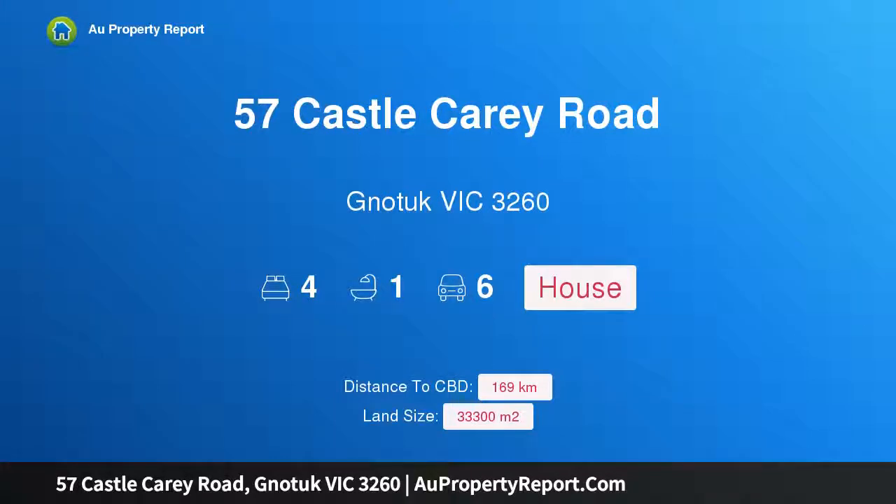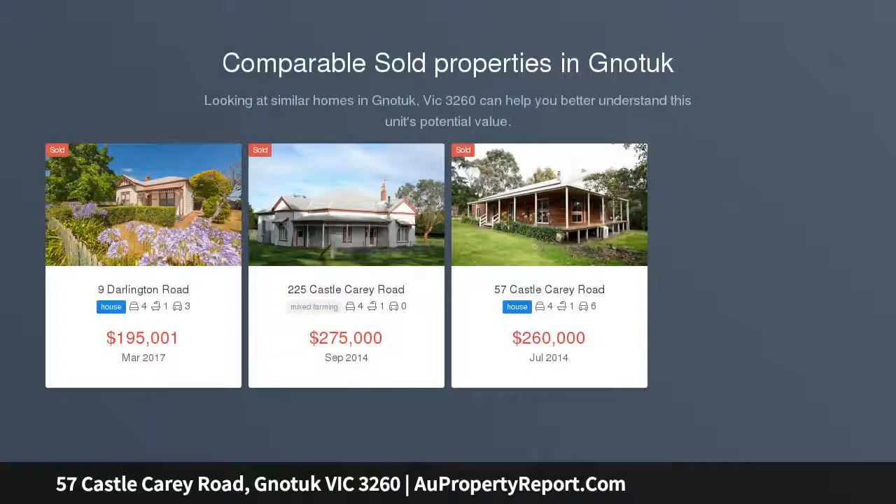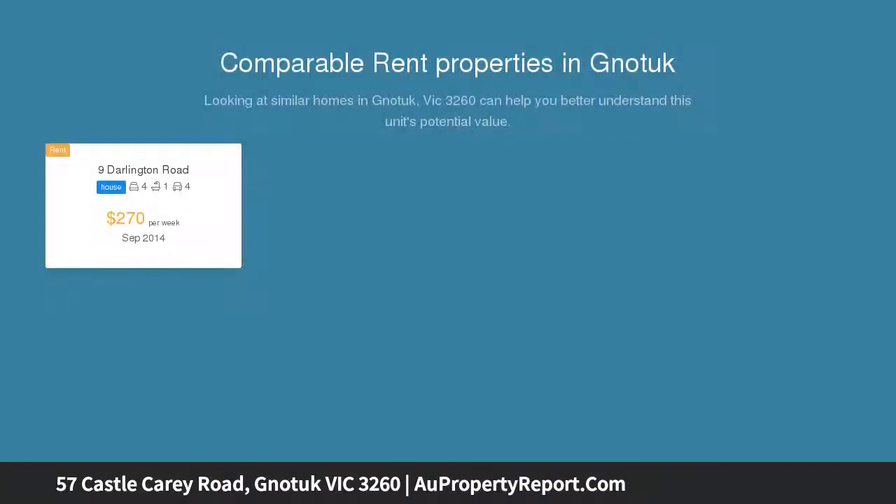Hi, I am glad to introduce property 57 Castle Carey Road, Noorat Victoria 3260 — Country Living. If you are looking for a few acres but want to be close to town, this cedar weatherboard home ticks all the boxes.